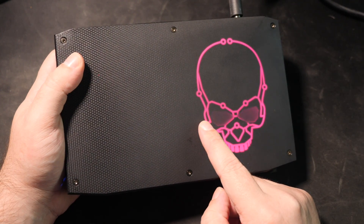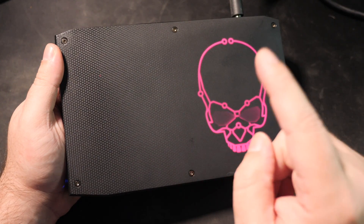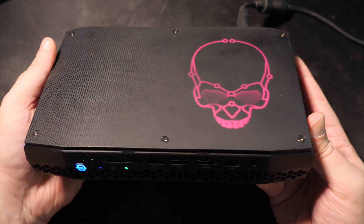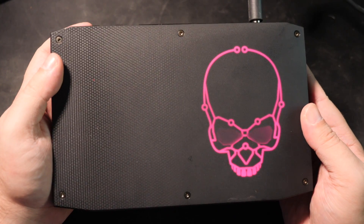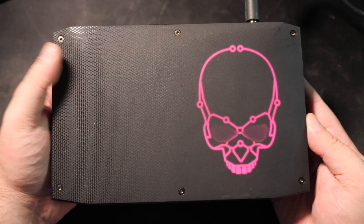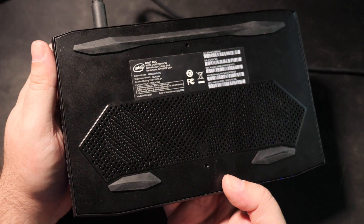As odd as it is to say, seeing as how on the CPU side of things they are competitors, Intel have teamed up with AMD for the single chip at the heart of this monster. It's pumping Intel's 8th generation Core i7 CPU, carefully mated with some of AMD's GPU know-how in a custom RX Vega M GPU. The Hades Canyon NUC is the first to be released with this unique hybrid chip.